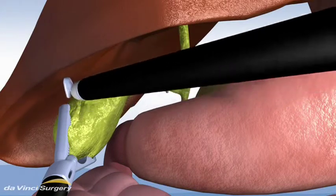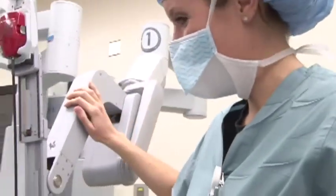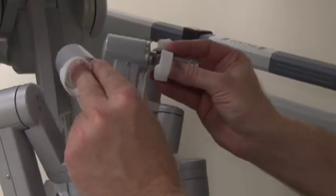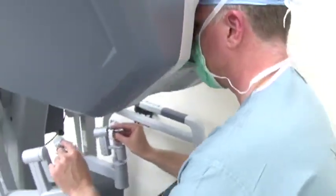I was the first to successfully complete a robotic-assisted single incision procedure in the state of Nebraska. There had been single incision procedures performed prior to the utilization of the robot, including ones that I've done. However, I felt that those procedures were somewhat awkward — they provided less range of motion and less laterality of instrumentation, and therefore were not as safe as they could have been. Adding the da Vinci robot, having done the first one in May of 2012, I haven't looked back since. We've done more here in Lincoln, Nebraska than any place else in the state.